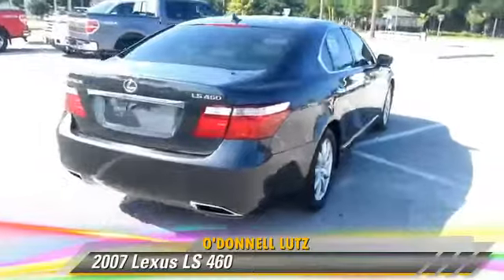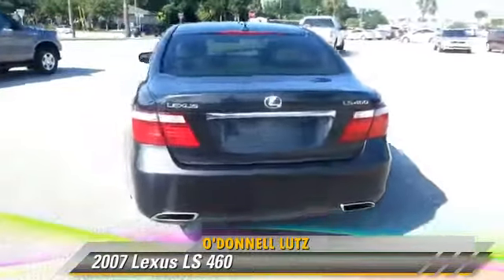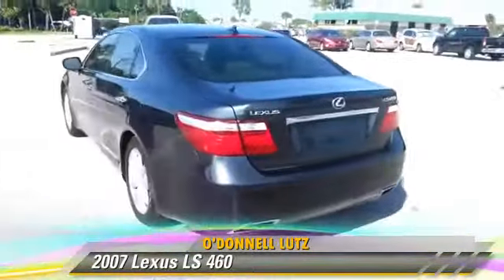This Lexus features powered door locks, alloy wheels, and a sunroof.